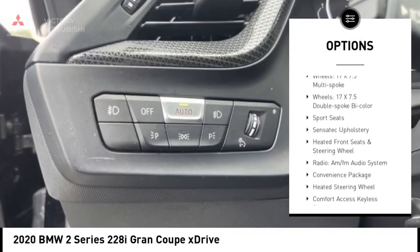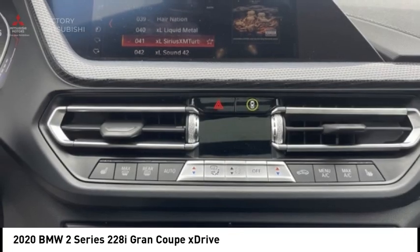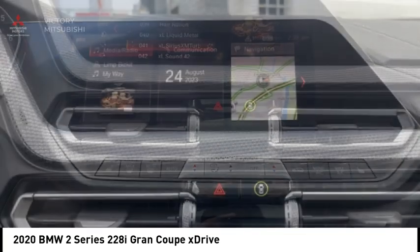Alloy wheels, brake assist, traction control, remote keyless entry, fog lights, speed control, four-wheel disc brakes.